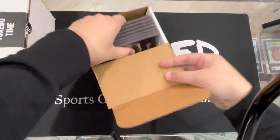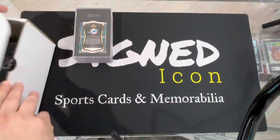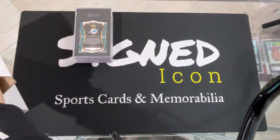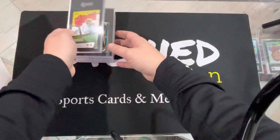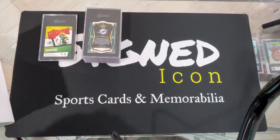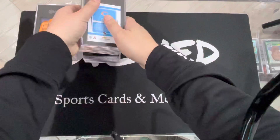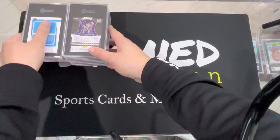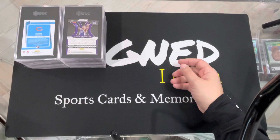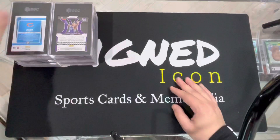Check these cards out — 24 card submission. Oh, I see a big one here. We're going to leave this for the end. That's a nice one. We're going to leave that one last. Take these out here and let's get it going. If you guys have never been to the shop in downtown West Palm Beach, it's right off Daterra Street — Signed Icon, brick and mortar. Come on down. All right, let's get into it.